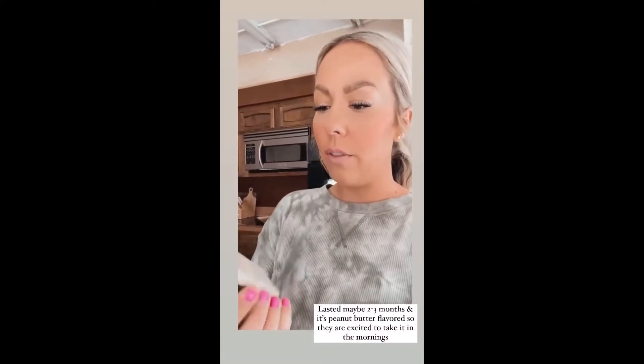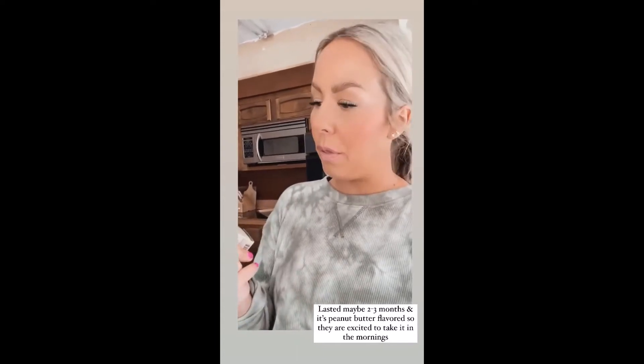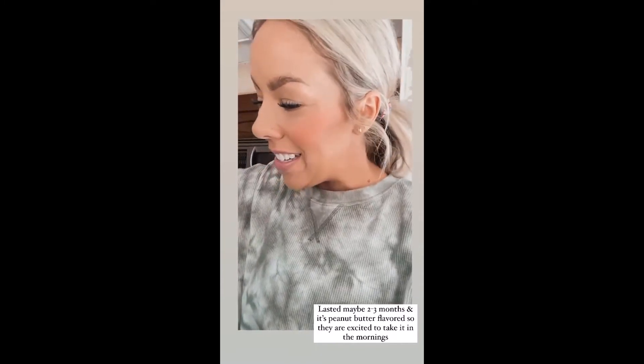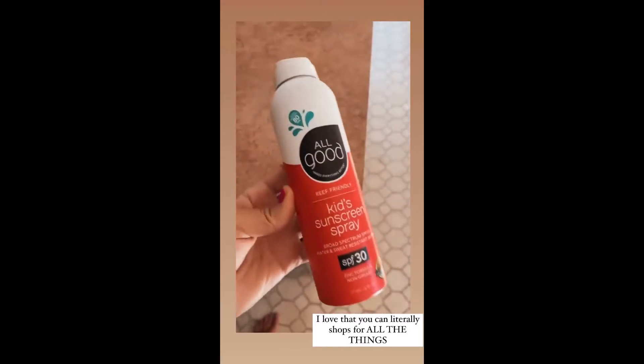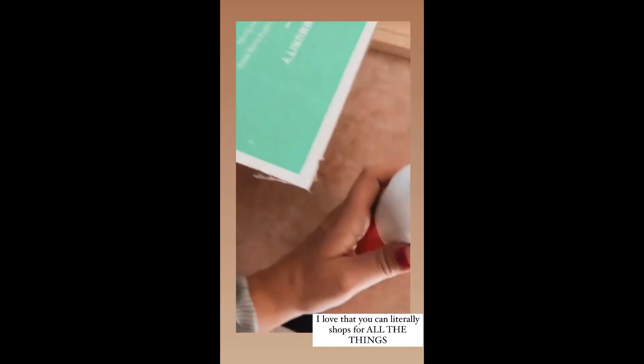Last time I shared this, I had a lot of you guys ask about it. This was my second time ordering it — I think it lasted about three months — and it's peanut butter flavor and my dogs love it. I've been trying new sunscreens, so I snagged this one. We used it all weekend, and my kids really seemed to like it, and it protected them super well.